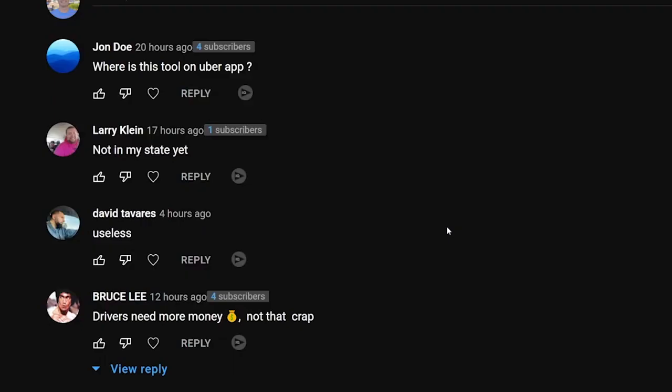We posted this to the community tab as well as our Facebook page to get your feedback on this new tool. A few comments from the YouTube community tab: John asks where is the tool on the Uber app — it's going to be in your safety toolkit, just tap on that and it should pop up as Proof of Trip Status. Larry says it's not in your state yet — I believe it will be coming to all markets, so if it's not available in your area yet, it will be very soon. In the event that you have any problems, just show them the app, show them the waybill, and it should be enough information.